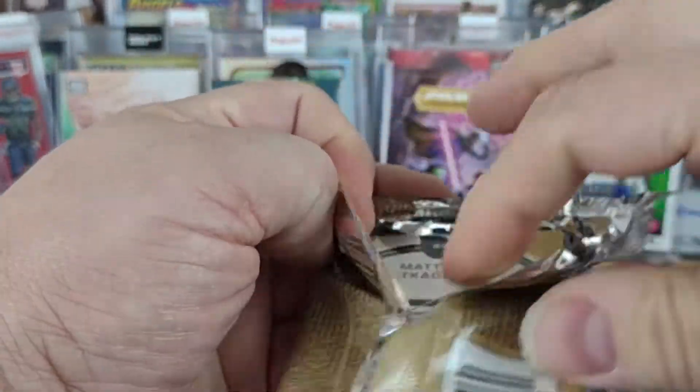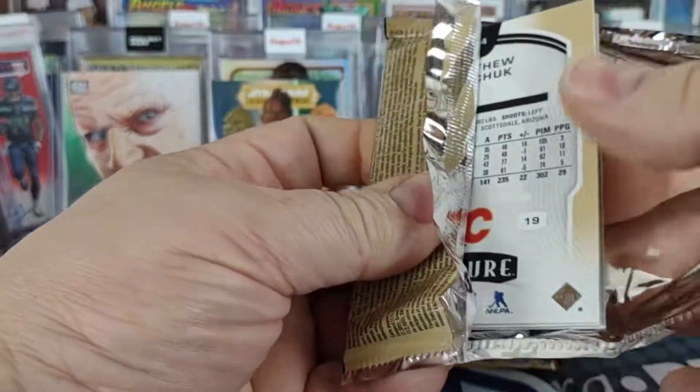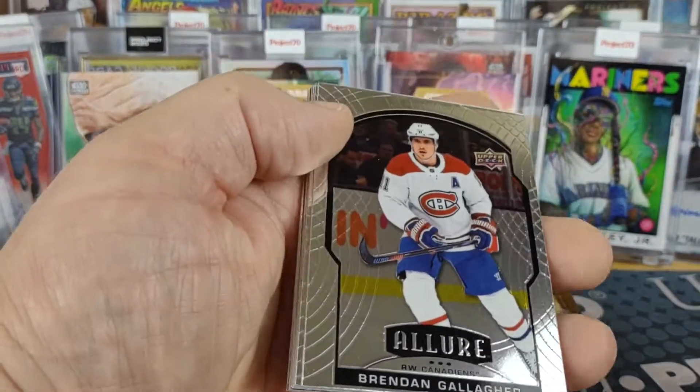I kind of was out this morning looking to see if I could find any Bowman Chrome retail, but nope, none.